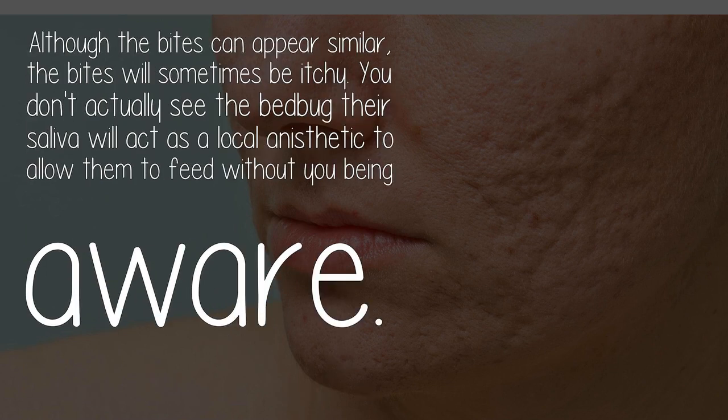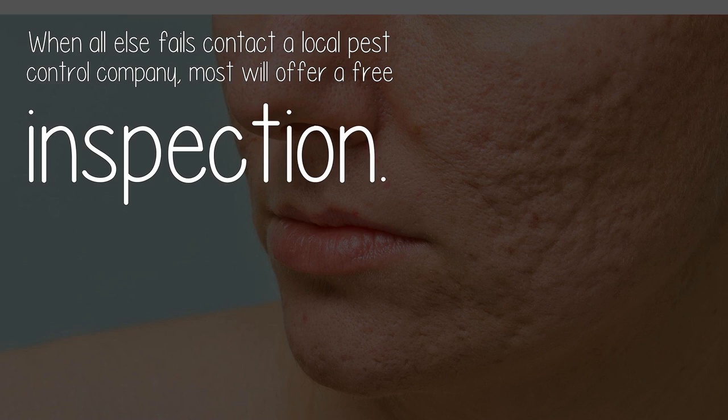Although the bites can appear similar, the bites will sometimes be itchy. You don't actually see the bed bug bite because their saliva contains a local anesthetic, allowing them to feed without you being aware.